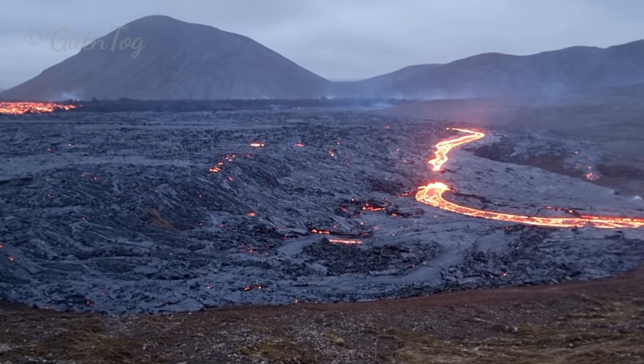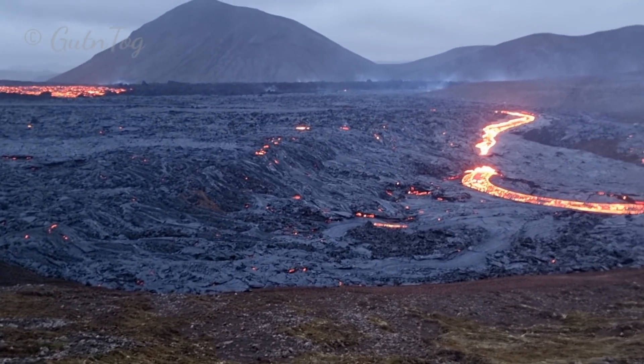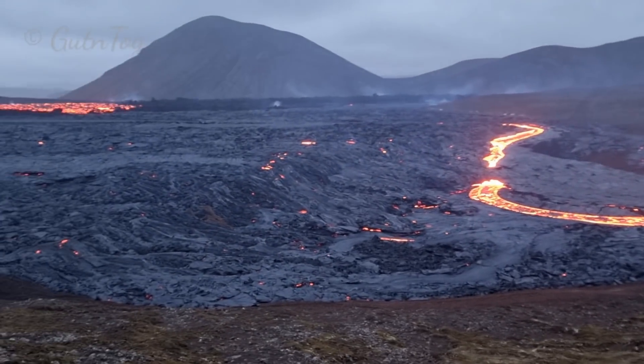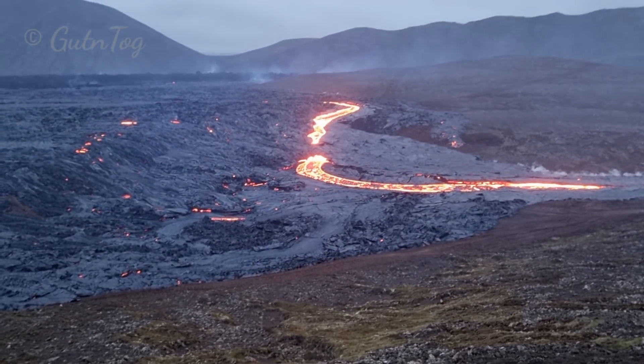Here you see lava breaches the wall. There was a wall here and it went over this wall today at 10 o'clock in the morning, and it still keeps flowing 12 hours later. So all this lava is the new lava arrival from today. But now it's moving in a river, around the wall, in a very fine river.